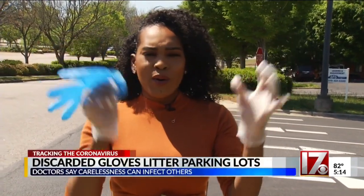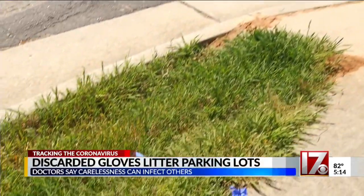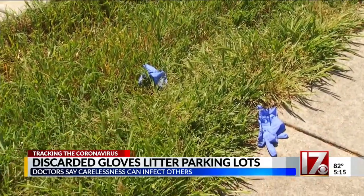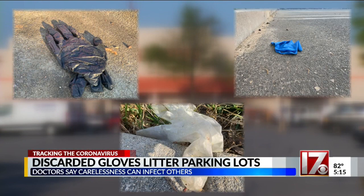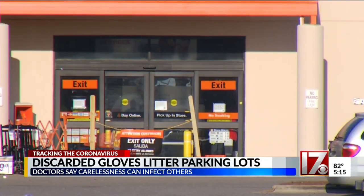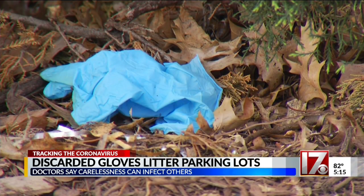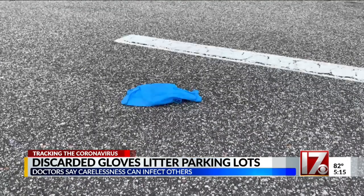Here's what's happening — folks are just throwing out their dirty gloves. Just take a look at it right here. Dirty gloves are ending up on sidewalks, shrubs, streets, and parking lots of retailers and grocery stores. This is what we found at Home Depot, and this in the parking lot of Costco, Wegmans, and Harris Teeter.